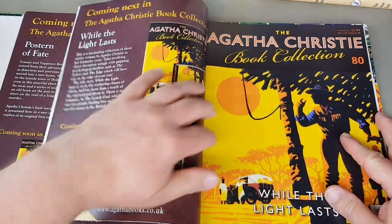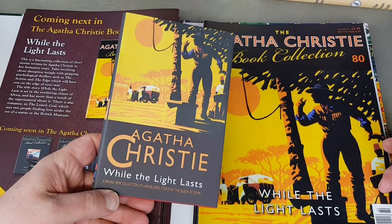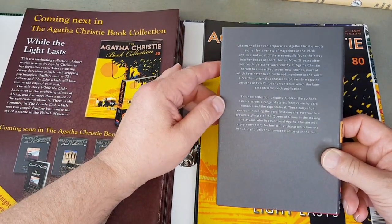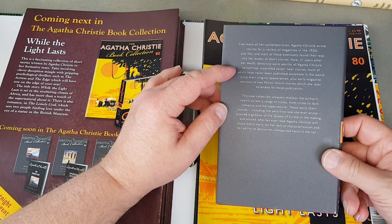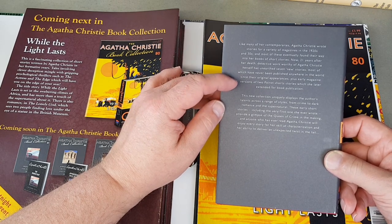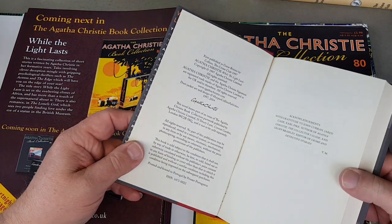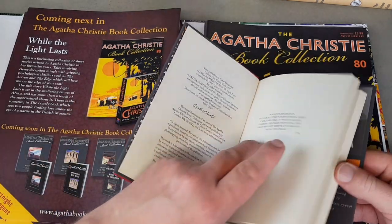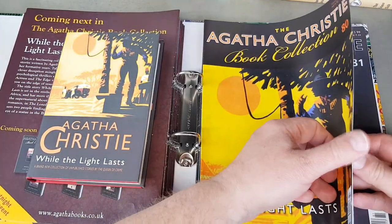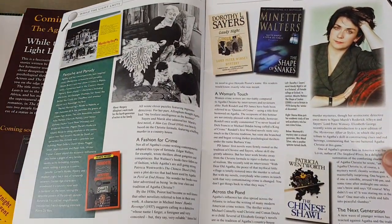It looks like they're just rounding out the series. We've got While the Light Lasts — another more recent one I've never read. A brand new collection of unpublished stories by the queen of crime. They've unearthed seven new stories, most of which have never been published anywhere in the world since their original magazine appearances. Why not — in the name of consistency and having everything she ever wrote in print, these should be brought out again.